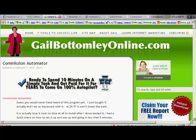Hi everyone. This is Gail Bottomley from gailbottomleyonline.com and I want to tell you about a piece of software that I've just purchased today. It's only $4.95 as of today and probably for the next couple of days, so I suggest that you have a look at it and see if it's for you.